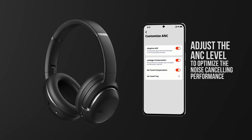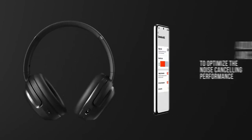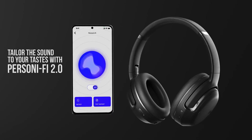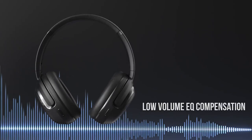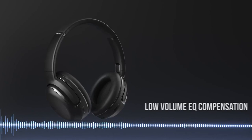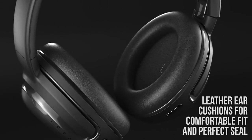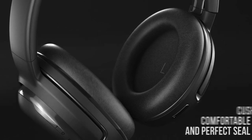The 4-Mic Crystal Call Algorithm and VoiceAware feature provide clear and natural voice calls, even in noisy settings. Beyond its audio capabilities, the Tour 1M2 is packed with practical features. Smart Ambient allows you to stay aware of your surroundings while enjoying music, while Smart Talk seamlessly pauses music for conversations.